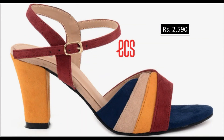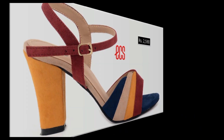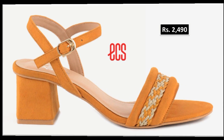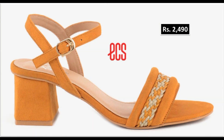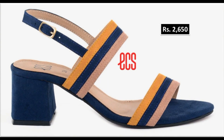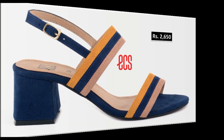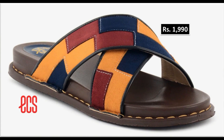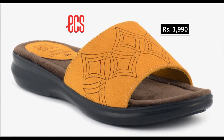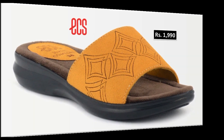Assalamu alaikum everyone, welcome to my channel. I hope you are all well and doing great. Today in this video I am sharing one of the most comfortable ECS brand spring summer 2022 collection with price — one of the best collections for casual, formal, office and party wear. A variety of designs are included here, so please watch the video till the end without skipping so that you can go through all the designs.